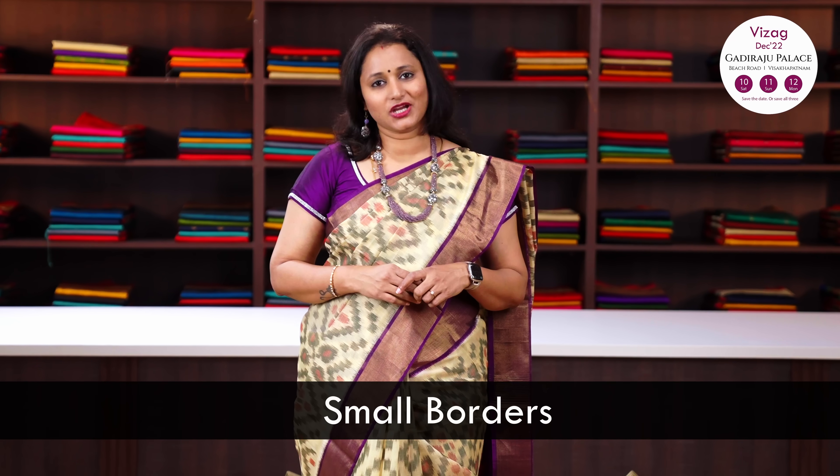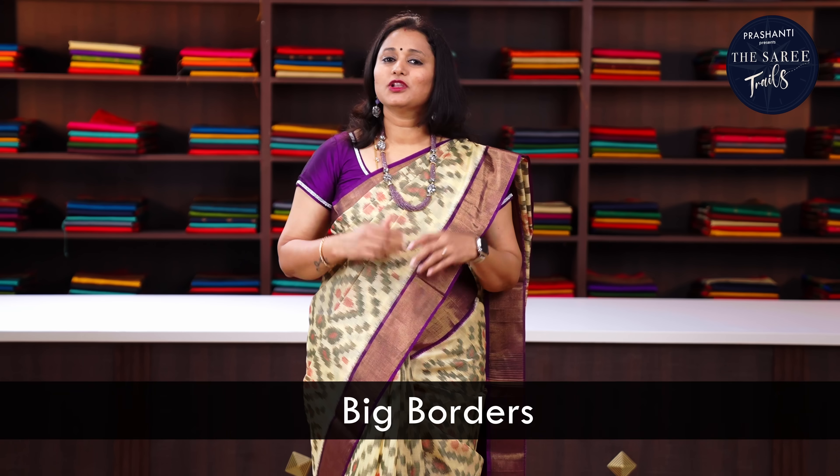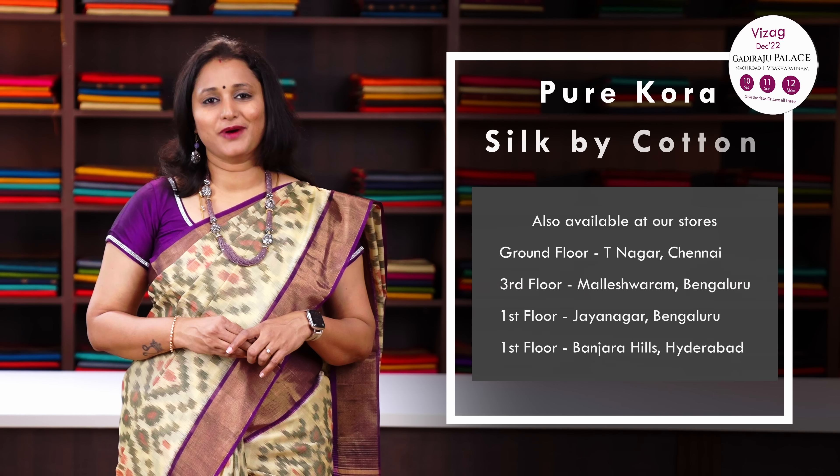In today's new arrivals, we are going to see Ikat Silk Cotton Sarees. For all the silk cotton sari lovers, this is going to be very exciting as this time we have come up with a lot of new colour combinations in Ikat Silk Cottons. We have two different varieties - one with small borders priced at Rs.3,850 and the other with bigger borders priced at Rs.3,950. All the sarees are pure Kora Silk by Cotton.